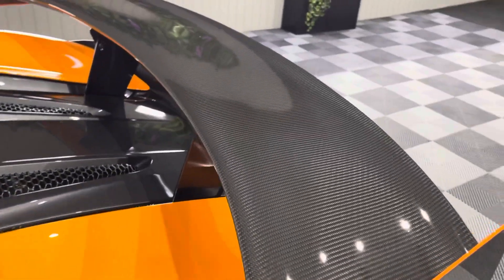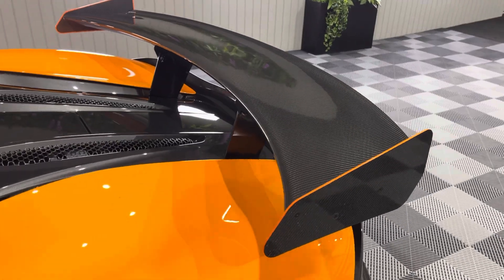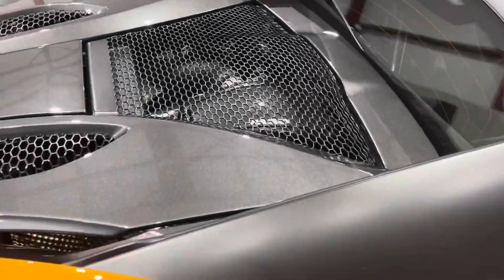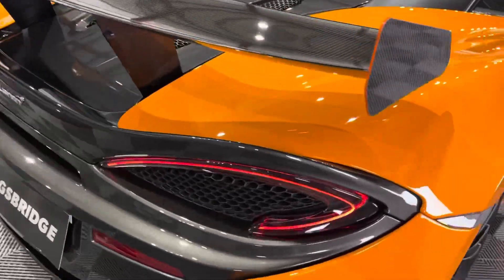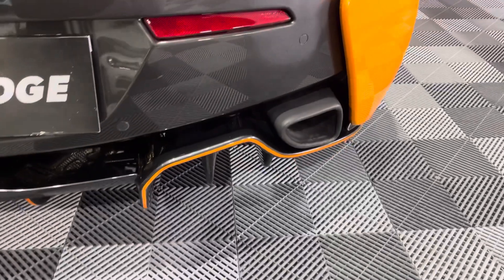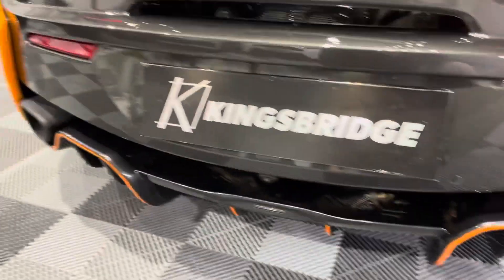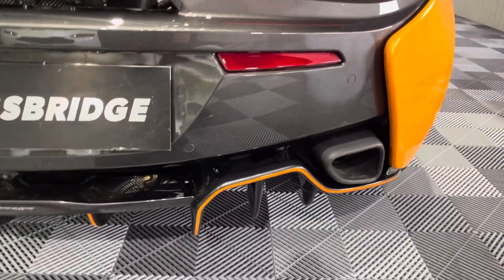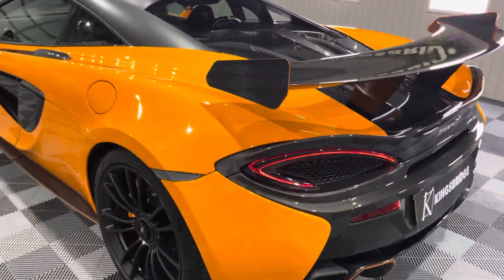Look at some of the fantastic additions to this 570S. You've got the full MSO McLaren carbon fibre rear wing — a beautiful bit of kit that really makes it look aggressive and fast. You've got the MSO plenum cover in carbon fibre as well, and you can see the gold heat shields on the exhaust. You've got the sports exhaust, but this one's got the £6,000 very special fast road cats, which bring the horsepower up to near enough 600 horsepower and give it the best sound, better than any other aftermarket exhaust system.